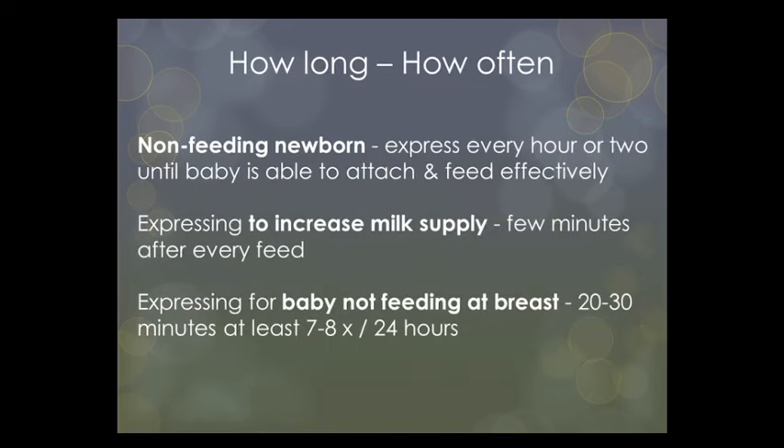Just a recap on how long and how often to express. On days one and two when expressing colostrum for a non-feeding newborn, a mother might hand express every one to two hours until the baby is able to latch and feed effectively. Colostrum is thicker than later milk and doesn't spray or spurt out, so when using a pump you may actually lose colostrum drops in the pump. If the baby is not yet stimulating the breasts, a mother might apply the breast pump after hand expressing — maybe five minutes or so per side — just for extra stimulation, and the amount expressed will quickly increase.